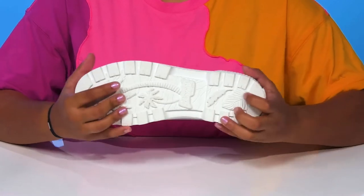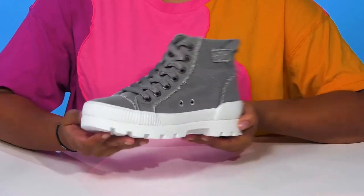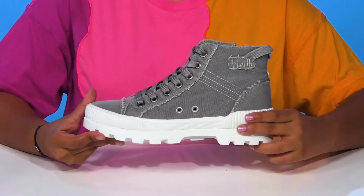Keeping you sturdy, the lugged outsole will give you a ton of extra grip as you walk along. You'll love the fact that you can pair this with any of your favorite denim jeans to give yourself a unique, almost worn-like look.